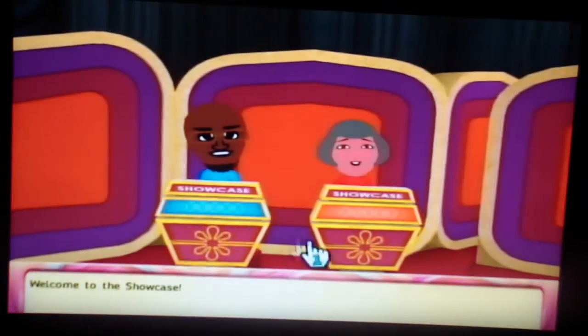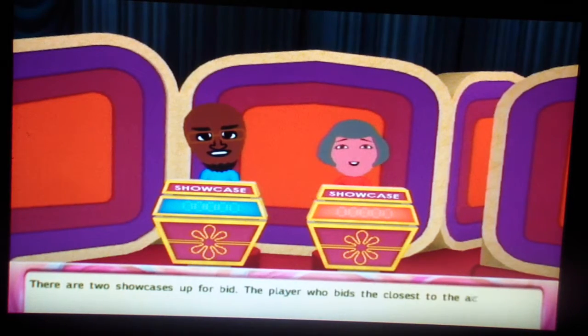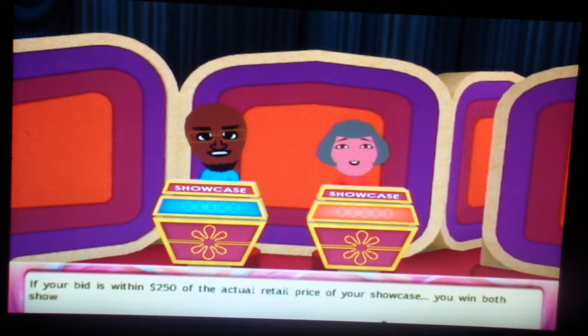Welcome to the Showcase. There are two Showcases up for bid. The player who bids the closest to the actual retail price without going over wins their Showcase. If your bid is within $250 of the actual retail price of your Showcase, you win both Showcases.